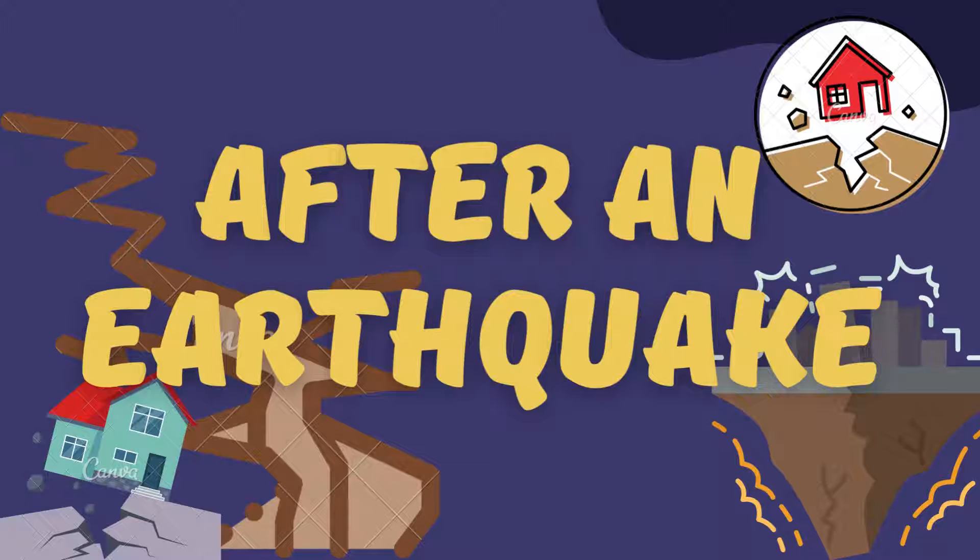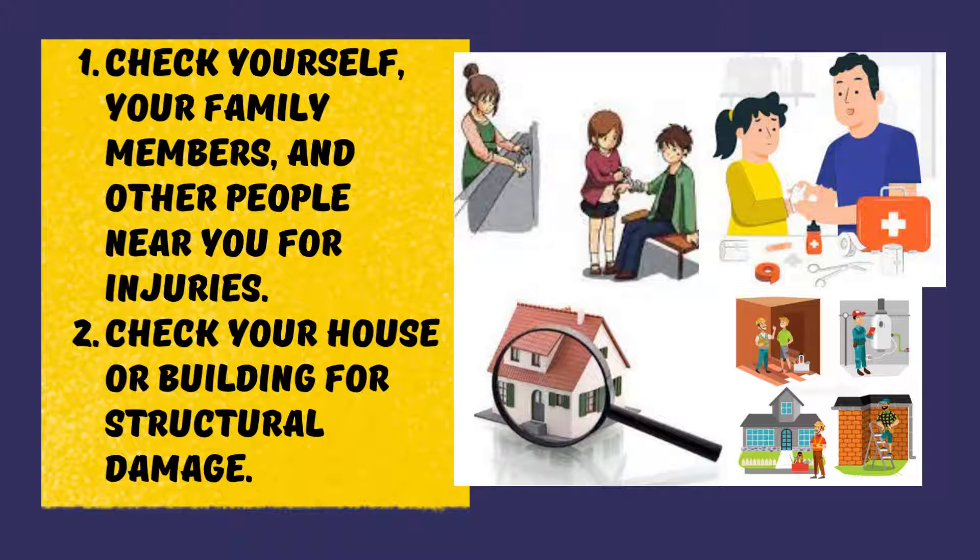After an earthquake: once the shaking stops, you may believe the earthquake is over, but many times it's just the beginning. There may be aftershocks, or the main earthquake may not have even happened yet. To stay safe, check yourself, your family members, and other people near you for injuries. Provide first aid to those who need help. Check your house or building for structural damage.